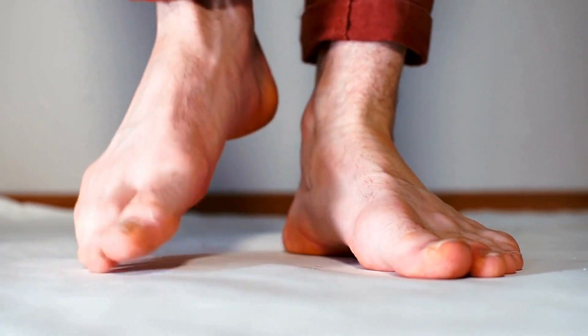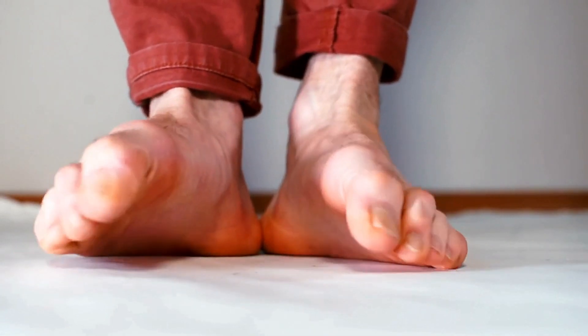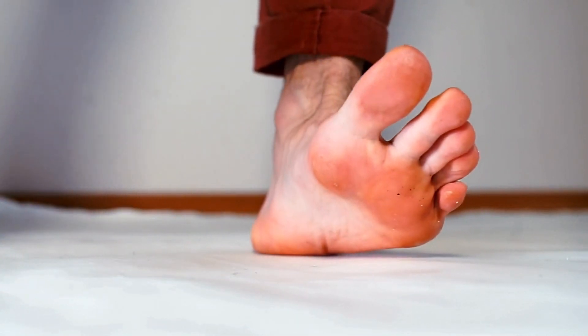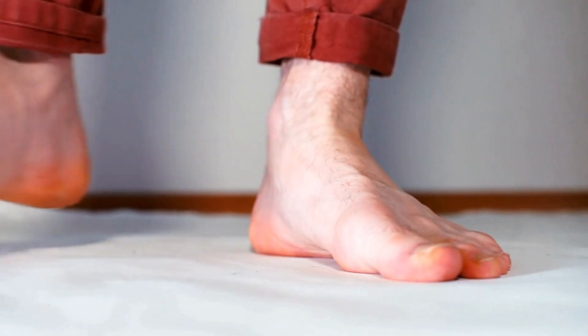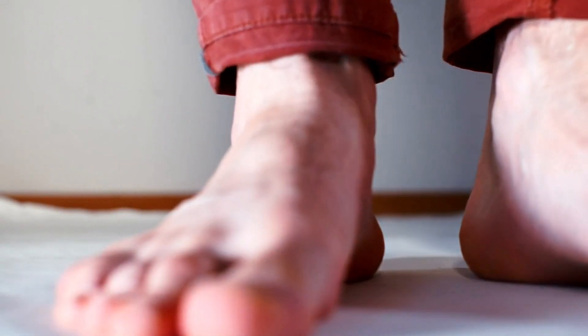This condition causes my patients to feel sharp pain in the bottom of their foot. It stings or burns when they walk, especially those first few steps after getting out of bed in the morning. So let's talk about plantar fasciitis and how to treat it before it becomes chronic.